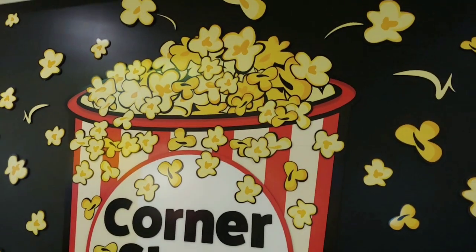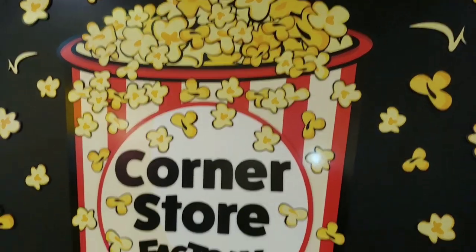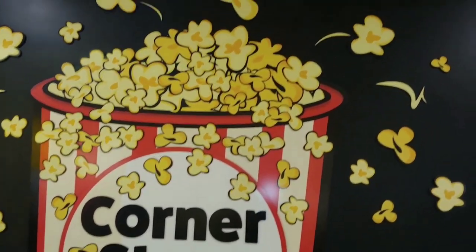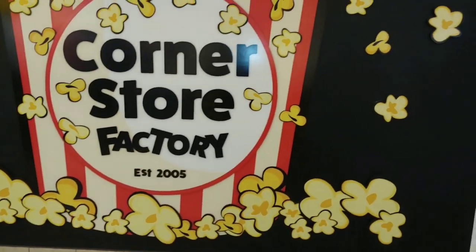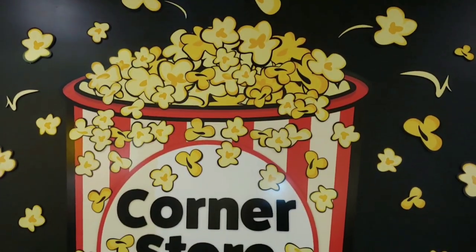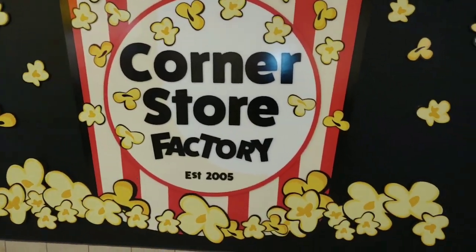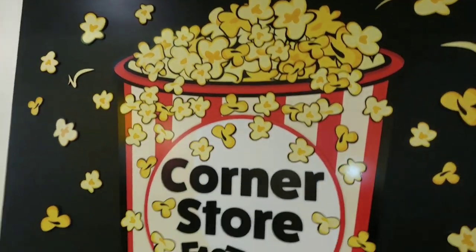And we have a big, humongous corner store factory popcorn display. It fills the whole wall. So cute — I love all the popcorn everywhere, all around the frame. Makes me just want to sit down and go watch a movie with my Mr. Handsome. I think we'll be doing that in a few days for movie date night. Look at all that — takes up the whole thing.